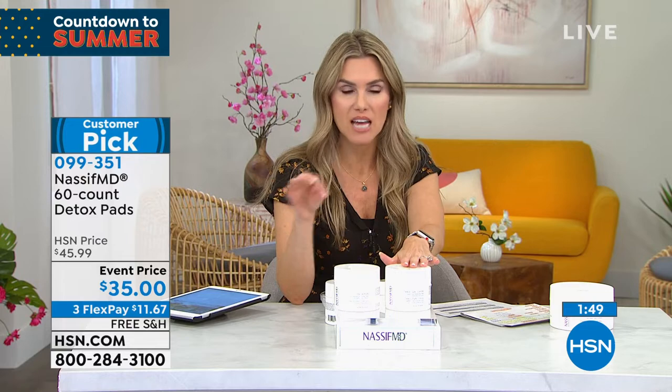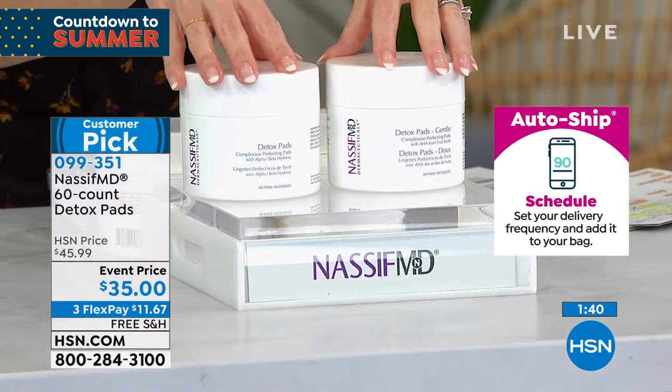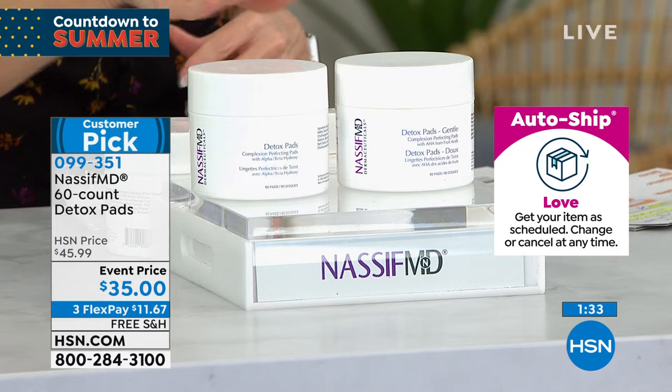The makeup wipes that you have are not working — they're pushing and moving things around. Soap probably isn't working either. This is an absolute one step to gorgeous looking skin. The original is most popular — number one bestseller, customer pick. This is the opportunity to get on auto ship, saving $10 every single time. Auto ship is customizable — get it delivered every 60 days or 90 days, slow it down, speed it up, cancel at any time. Locking in this price with free shipping and handling is unbelievable.